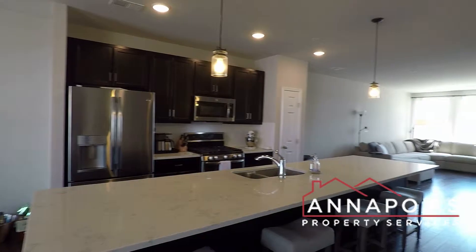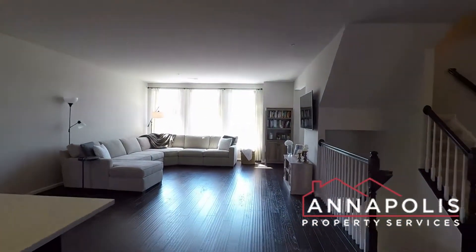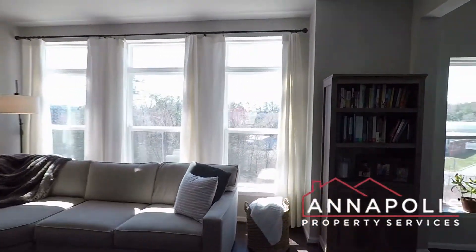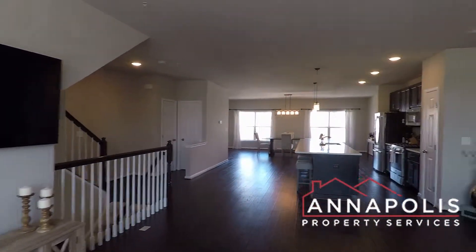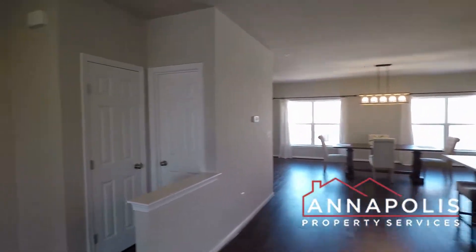Beautiful newly built homes on the top level here. Huge open plan design — living room and a little den area. Beautiful hardwood floors, an incredible kitchen, and the breakfast bar.